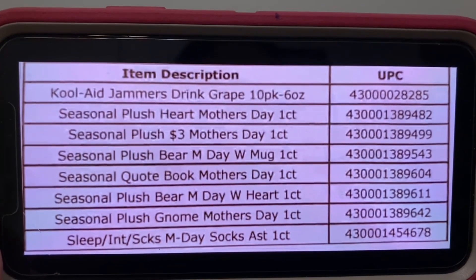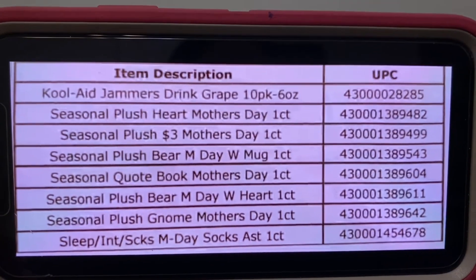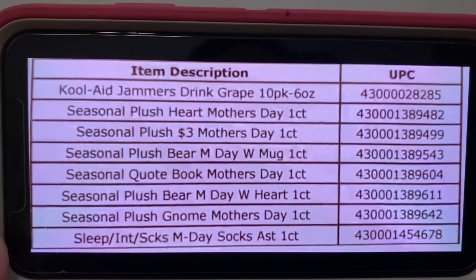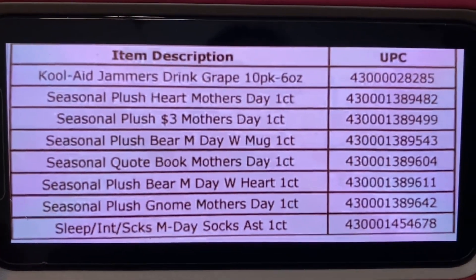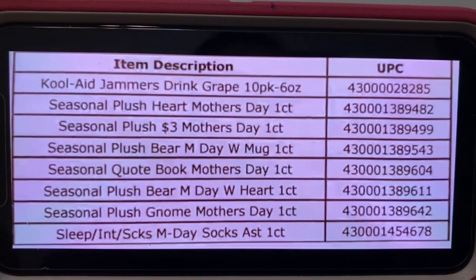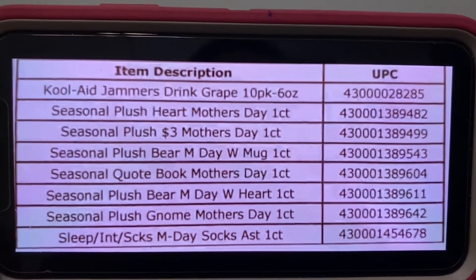Along with the Mother's Day items, the Kool-Aid Jammers drink grape 10-pack will also penny. Aside from the Mother's Day items, we're going to have Kool-Aid Jammers, but only the grape 10-pack. Item description is to your left and UPC to your right.